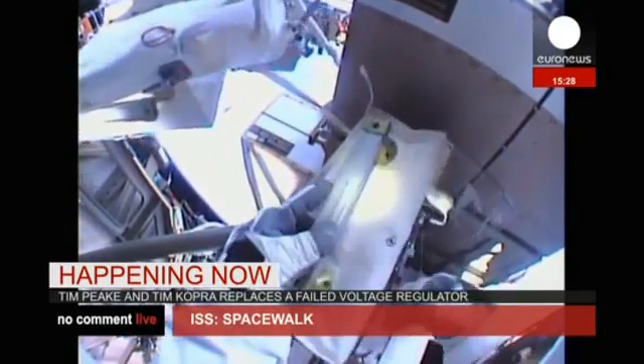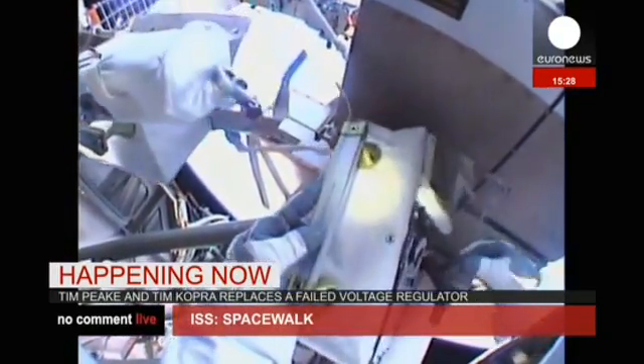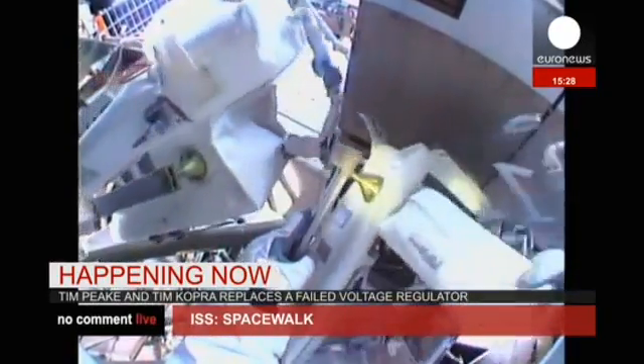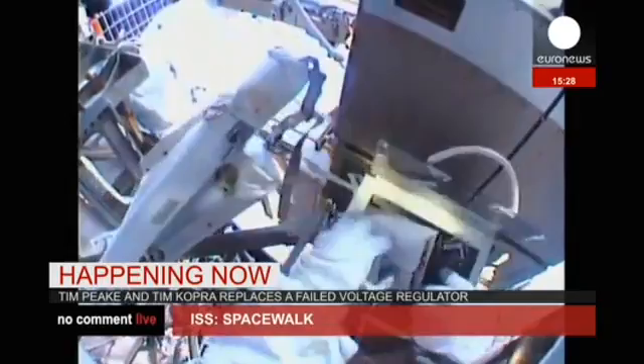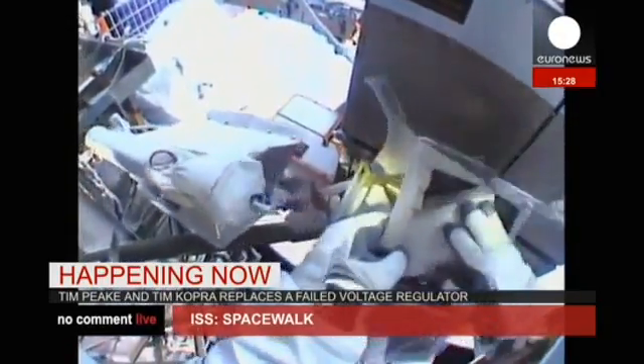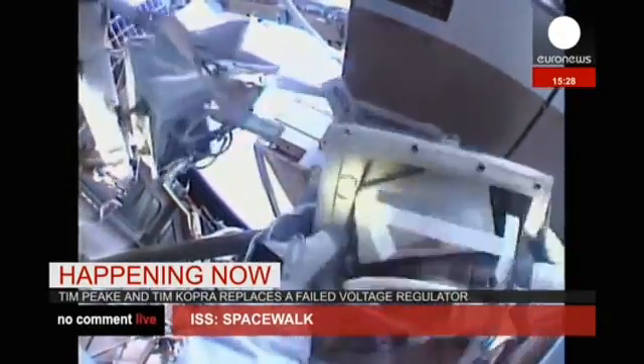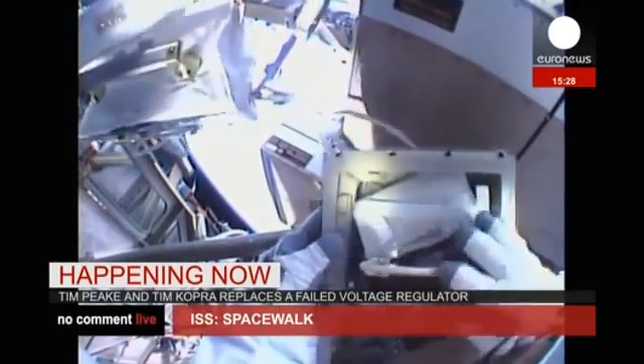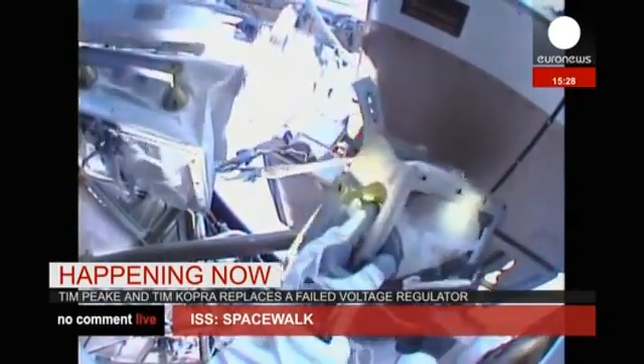That will take place once we move into an orbital sunset about 27 minutes or so from now. There'll be a 31-minute window in which the failed box will be removed, the replacement box installed, after which a quick checkout of its health will be conducted by Tyler Thurston, the electrical systems officer here in Mission Control.